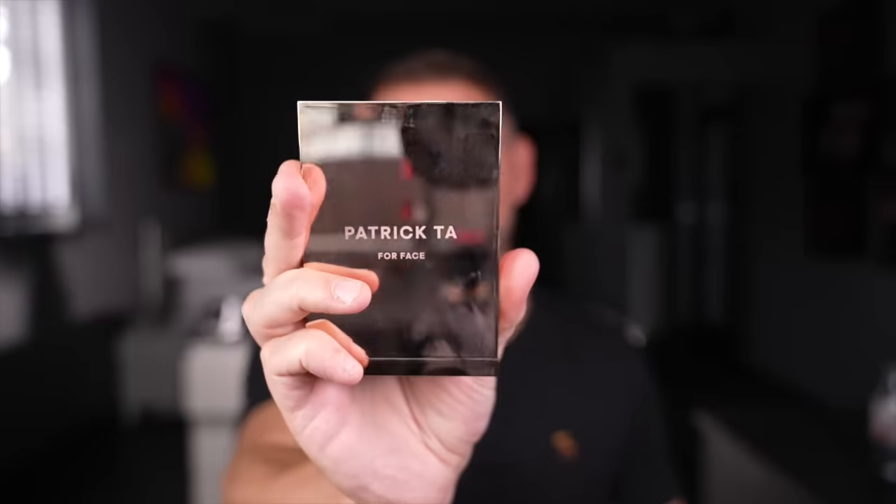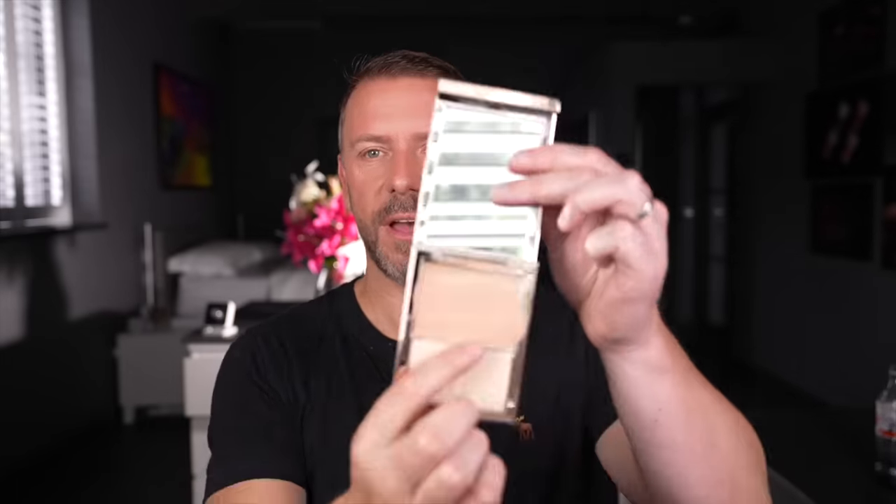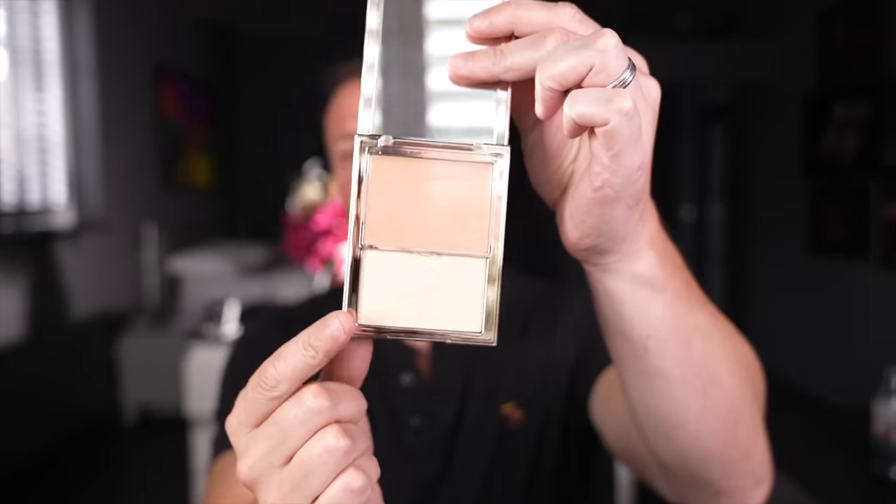This is amazing. Patrick Tarr — this is the cream foundation and it is a duo product where you have a cream and a powder on the bottom. I think it is holy grail stuff. I truly truly do.